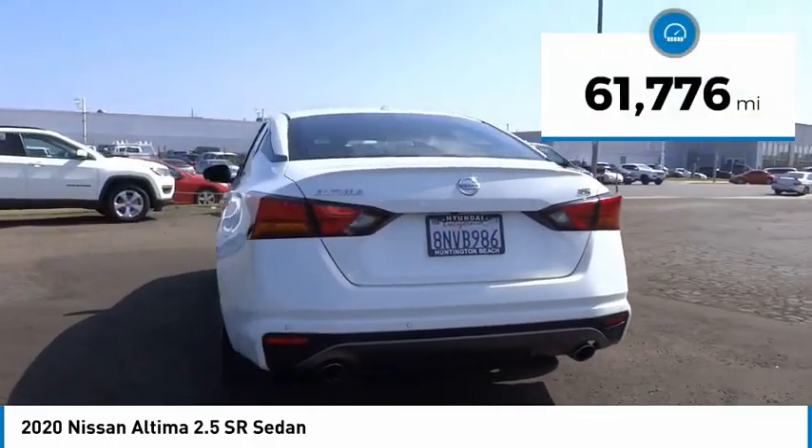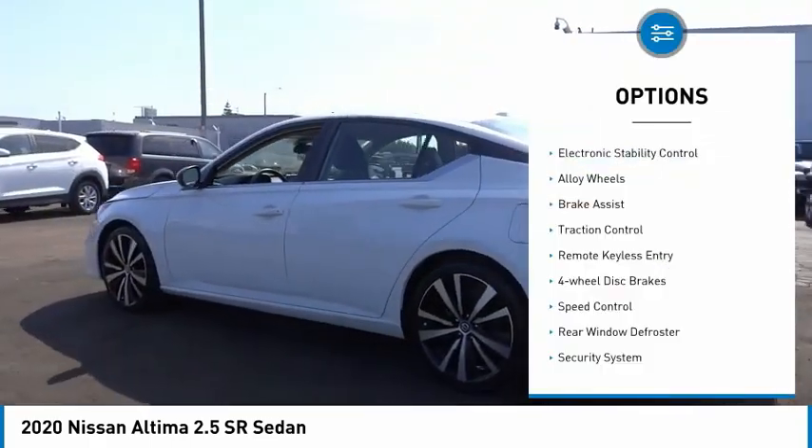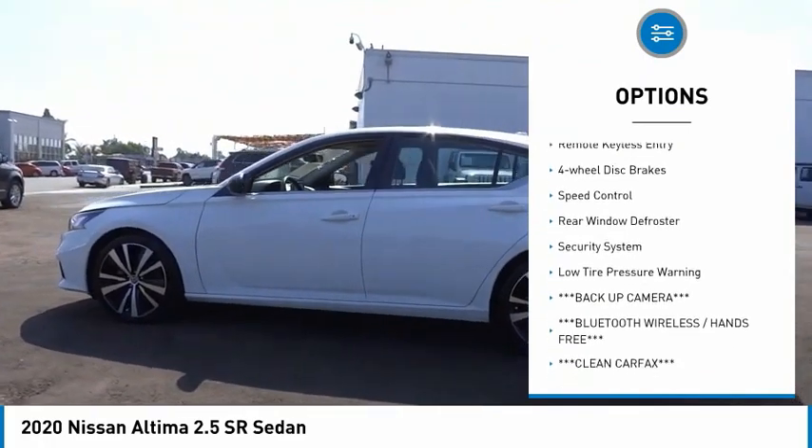This vehicle has less than 65,000 miles. Here are some of this vehicle's great options: electronic stability control, alloy wheels, brake assist.